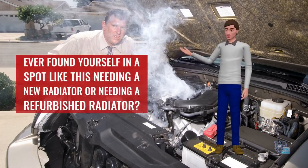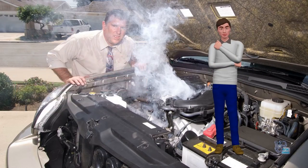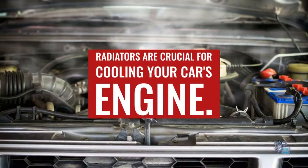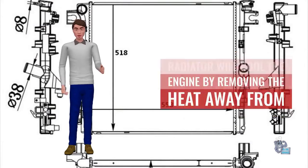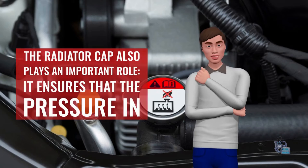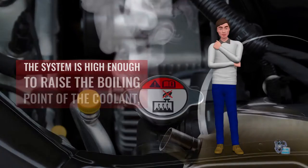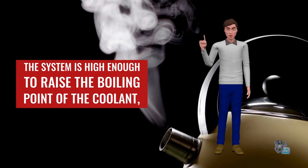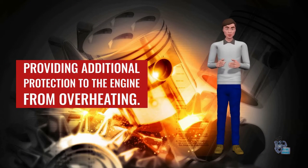Ever found yourself in a spot like this, needing a new radiator or a refurbished radiator? Radiators are crucial for cooling your car's engine. A correctly specified radiator will cool the engine by removing heat away from the engine block and dissipating it with cool air. The radiator cap also plays an important role — it ensures that the pressure in the system is high enough to raise the boiling point of the coolant, providing additional protection to the engine from overheating.